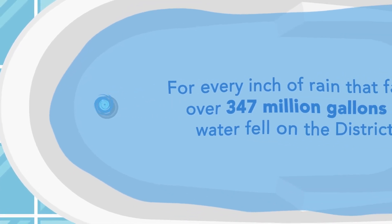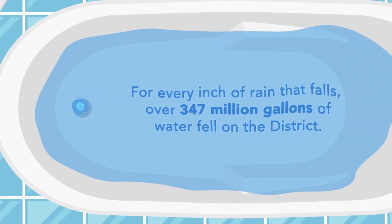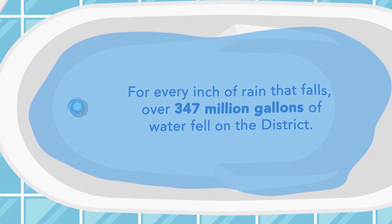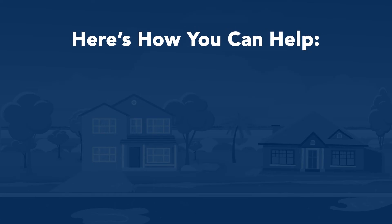Think of a bathtub — it doesn't matter how full it is, the drain will only allow it to drain a little at a time. And for every inch of rain that falls, that means over 347 million gallons of water fell on the district.